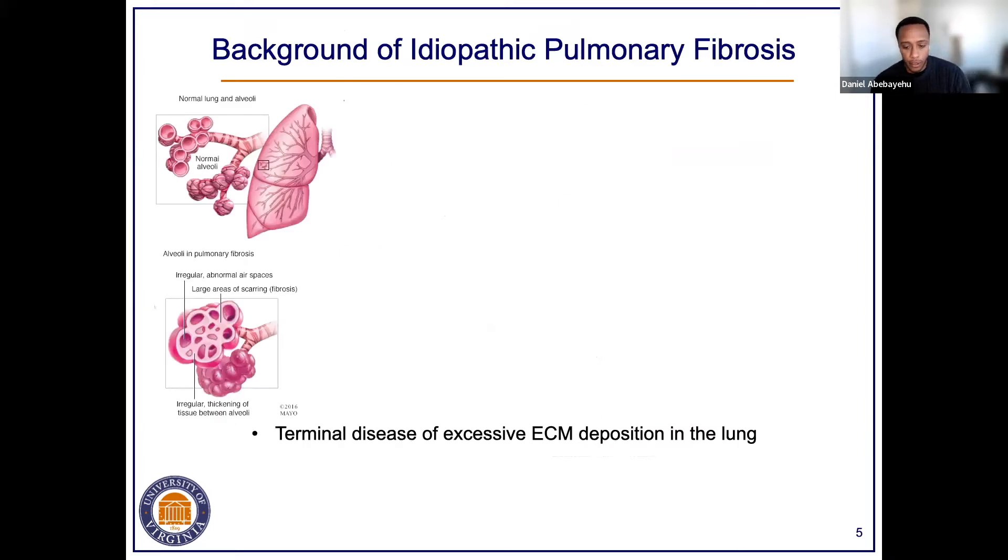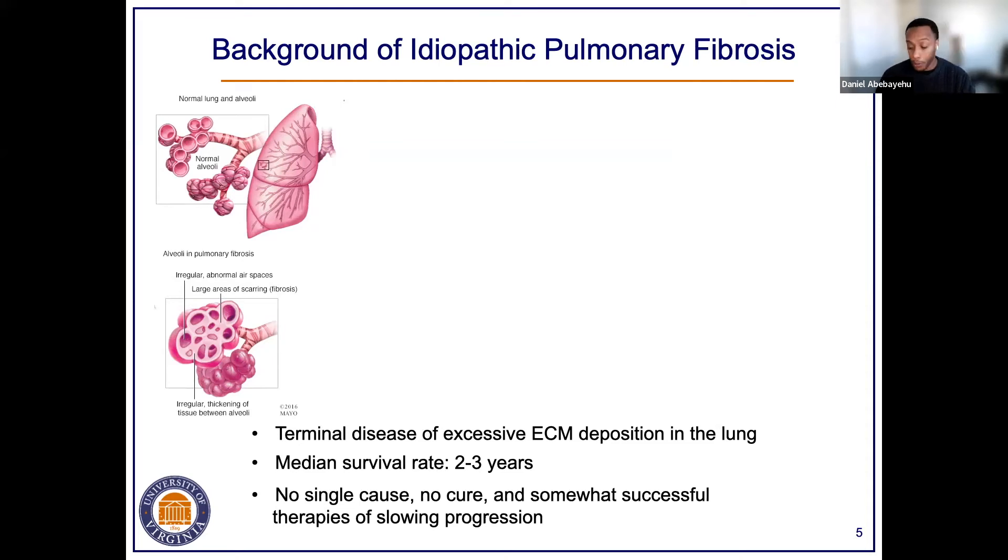A little background on the disease of interest: idiopathic pulmonary fibrosis. It is a terminal disease characterized by excessive ECM deposition within the interstitial spaces between the alveoli of the lung. That interstitial thickening restricts the ability of alveoli to expand and inhibits appropriate gas exchange. There are not very good diagnostic approaches — currently high-resolution radiographic imaging permits only late-stage diagnosis, leading to a median survival rate of about two to three years. There is no single cause, no cure, and only somewhat successful therapies that slow disease progression.